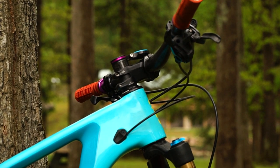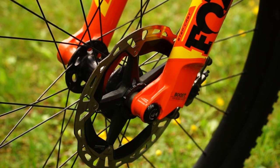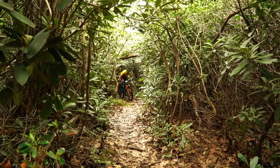What rotor size are you running? I don't know why guys don't run 180s up front, but I run 180/160 all the time. You'd probably get away with it for XC stuff, but for stage racing it's just so nice to have that extra bit of control.